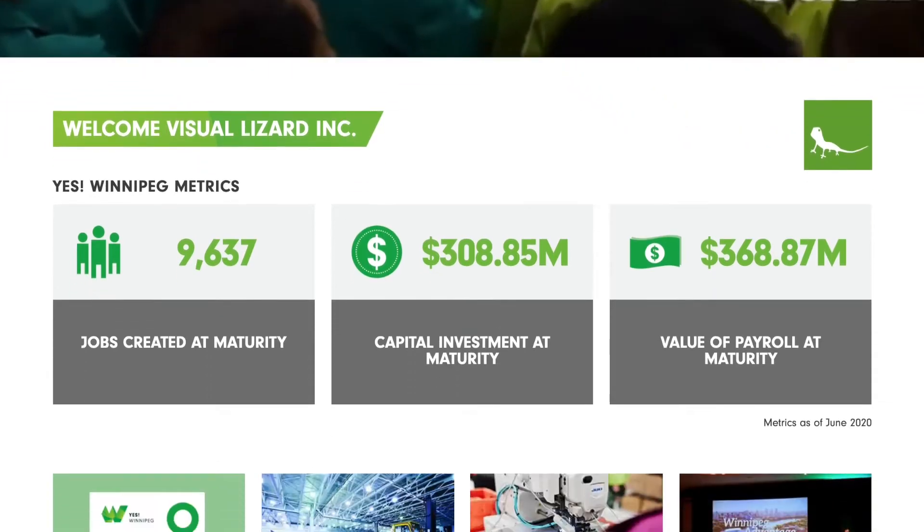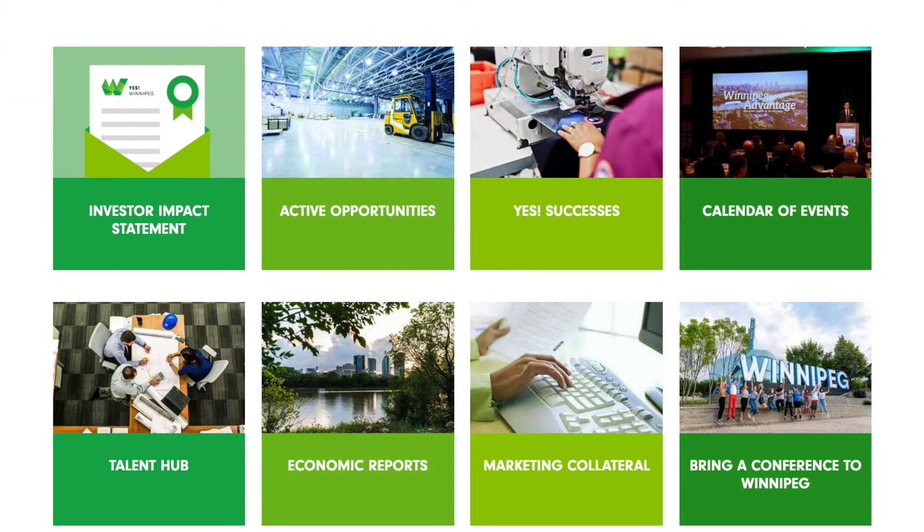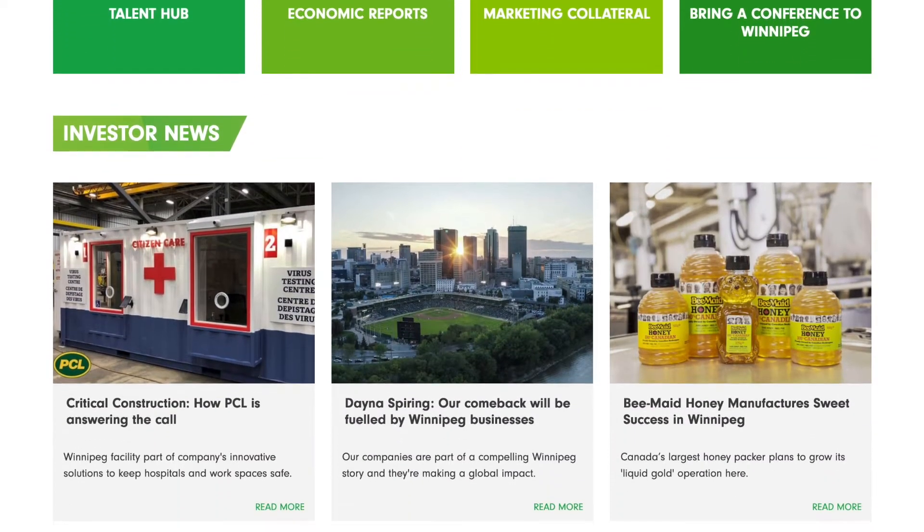Below our metrics, we've provided a collection of quick links so you can easily jump to the information you need. The dashboard also features a highlight reel of recent content produced by the Economic Development Winnipeg team, featuring fellow YES Winnipeg investors.